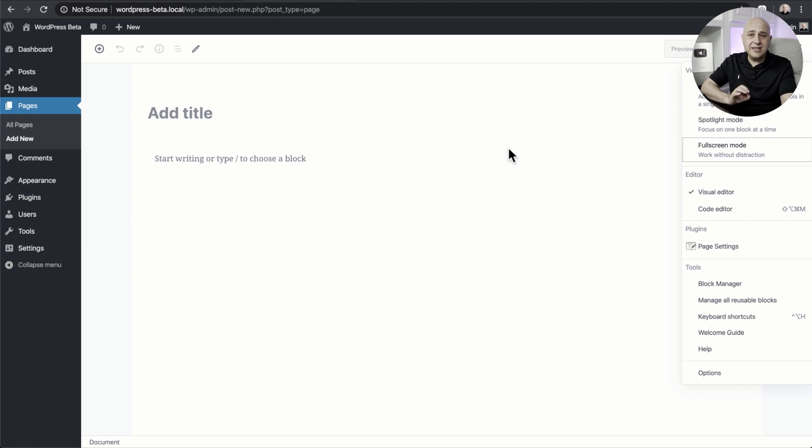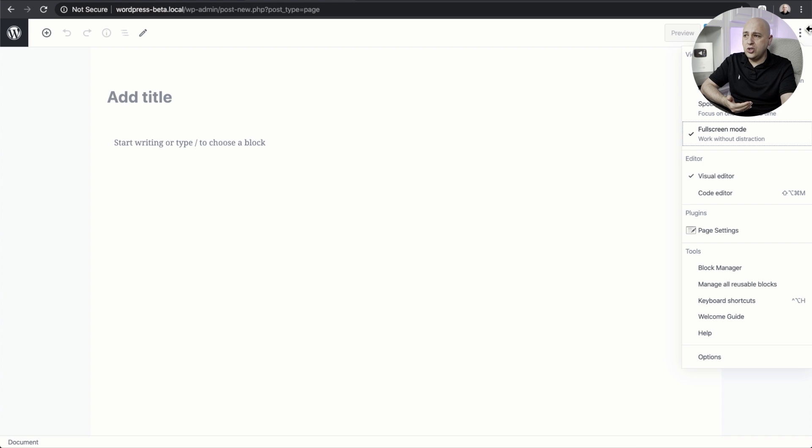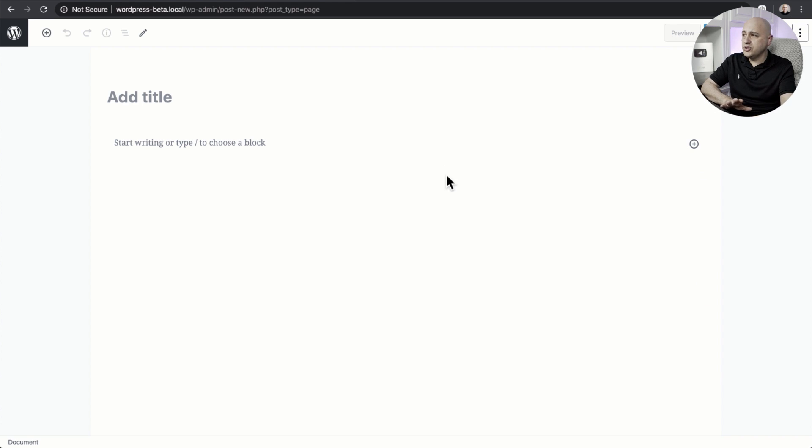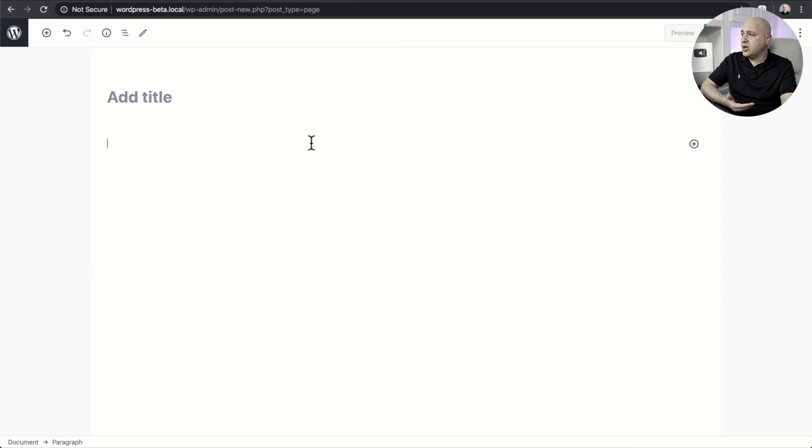The next change is they've totally cleaned up the user interface, and you can really see this when you're inside of full screen mode. A lot of the icons have changed, the spacing between the icons has changed — it's a much cleaner experience using Gutenberg, and you're going to notice it's come a long way since it was released a year and a half ago.